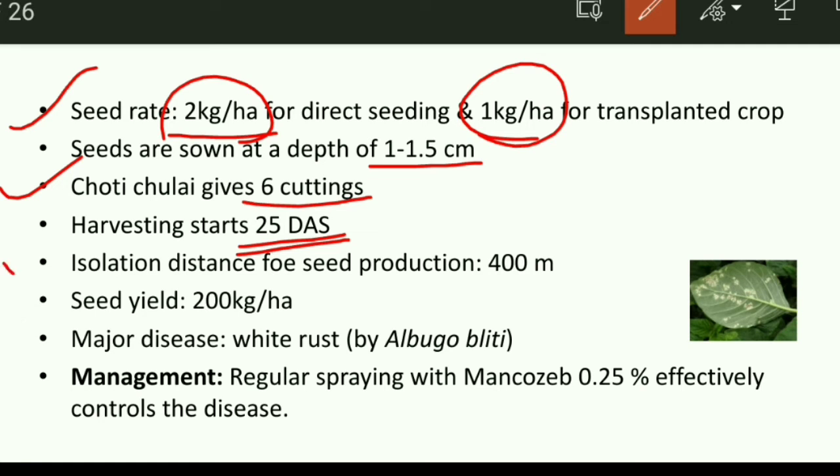For seed production, isolation distance is very important. The required isolation distance is 400 meters. The yield of amaranthus is about 200 quintals per hectare.